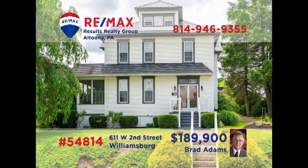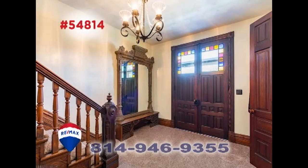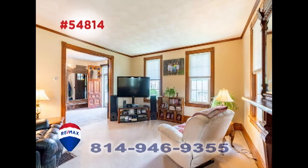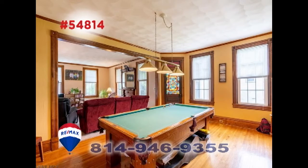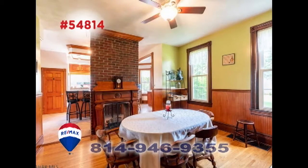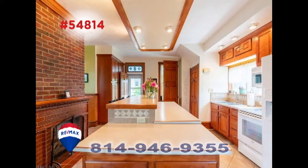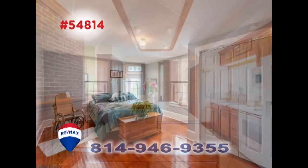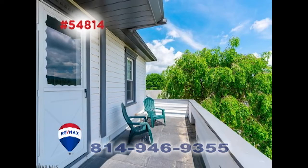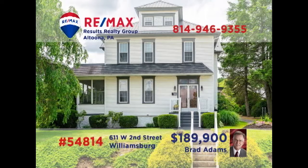Come experience the charm and classic atmosphere of this historic Williamsburg home, presented by Brad Adams. From your first steps inside, you'll find yourself surrounded by timeless details, executed with elegant expertise and top-quality craftsmanship. Hardwood flooring and accents, a double-sided fireplace connecting the kitchen and dining room, large sunny windows, and plenty of space for personal privacy. Contact Brad for an exclusive tour.